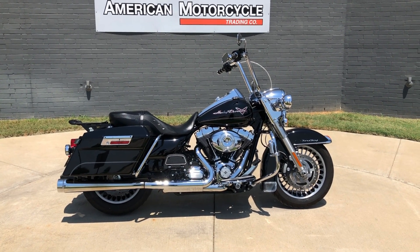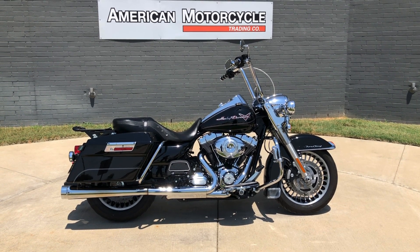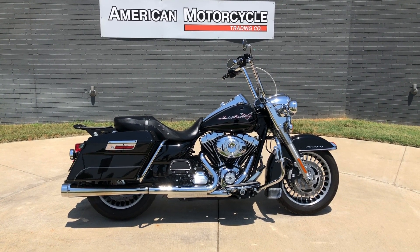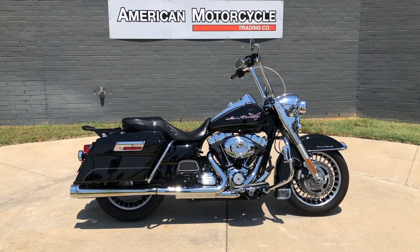Howdy folks, this is Rusty with American Motorcycle Trading Company here in Bedford, Texas. We've got a 2013 Harley-Davidson Road King. If you'd like to know more about it, such as pricing, or if you'd like to view the Vinsmart VIN report — which is very similar to a Carfax — you can click on the link below in the description and it'll take you directly to our website.